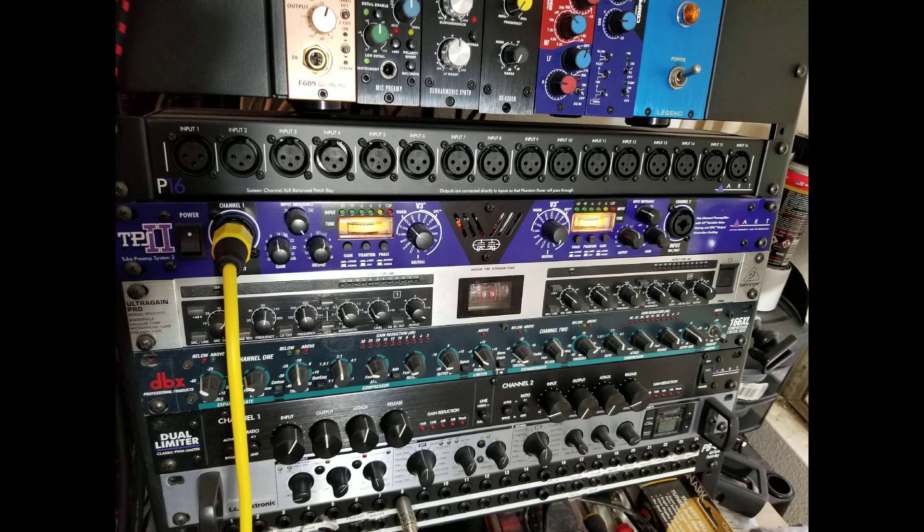It's clear the Russian tube has more output. It also sounds beefier and richer to my ears. I have a Fredenstein F609 tube preamp and a DBX580 in my 500-series rack, and the RTPS2 with the Russian tube mod definitely adds a new and interesting flavor.